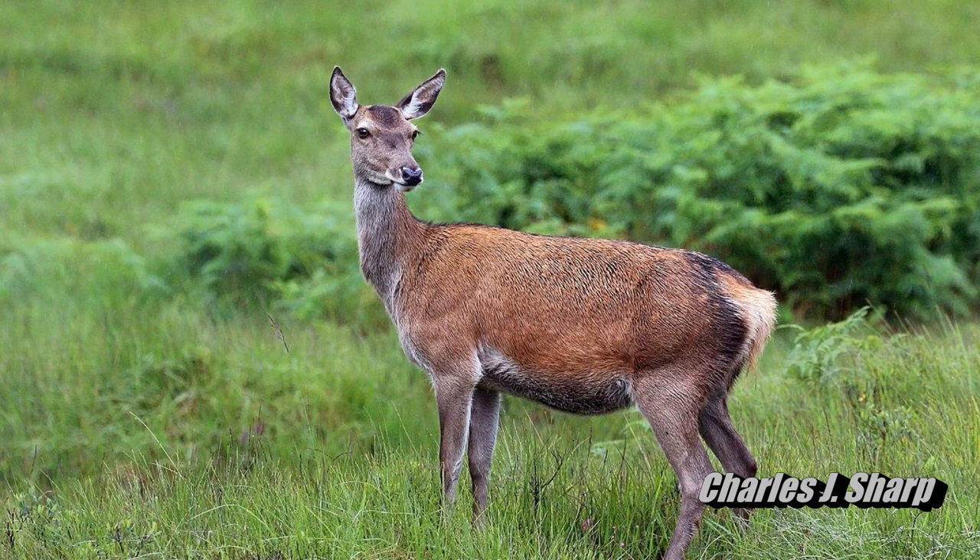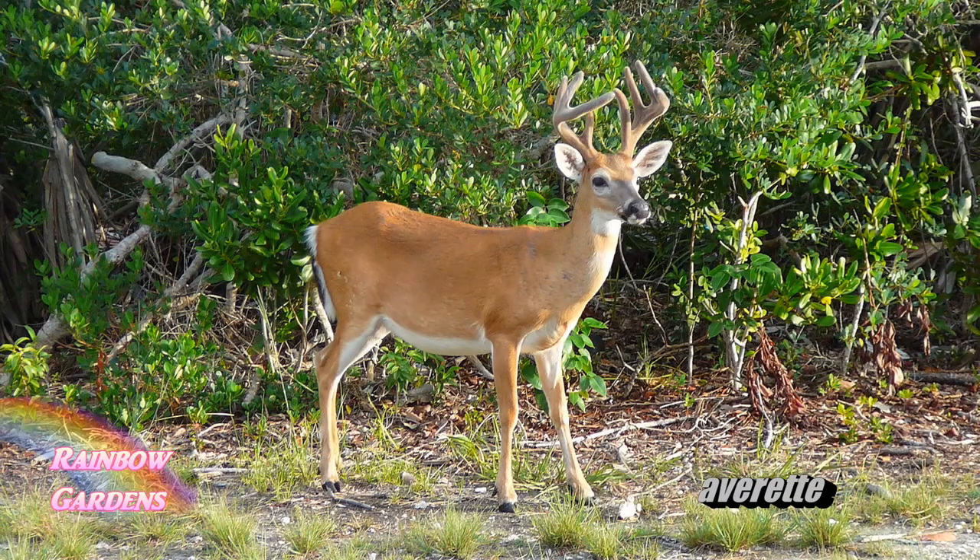So many of us have a problem with animals visiting the garden, primarily deer, and they will just have a little lunch in your garden. There's probably nothing more disappointing than walking outside and checking on your plants every day, and then one day you walk out there and it's gone because it has been devoured by an animal.